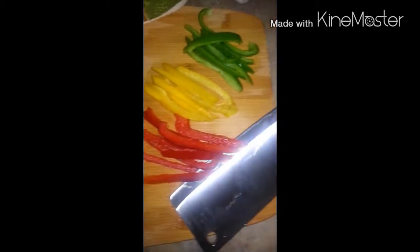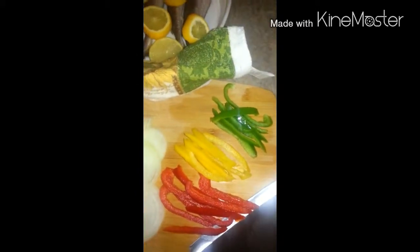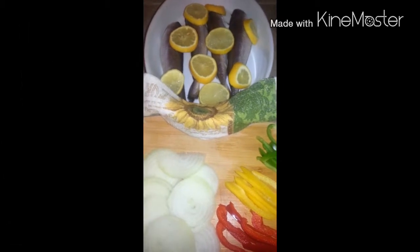I just couldn't get this recipe off my mind, so I'm gonna make it today. Just wondering if anyone knows what this is — I might make a video while I'm cooking it, we'll see!